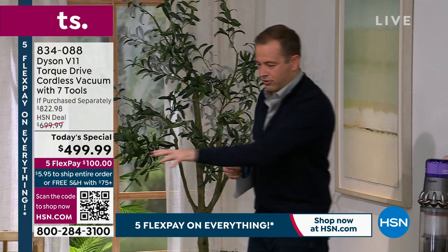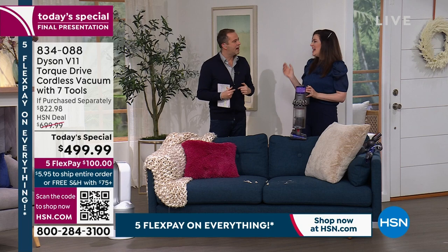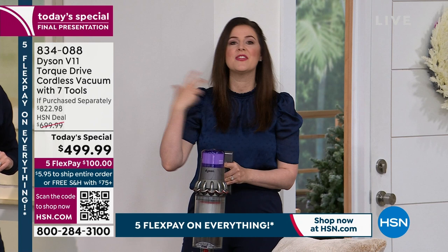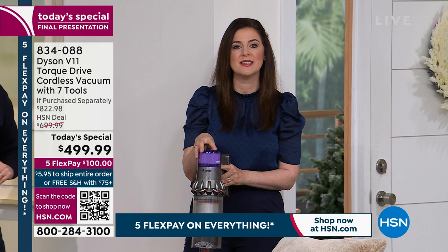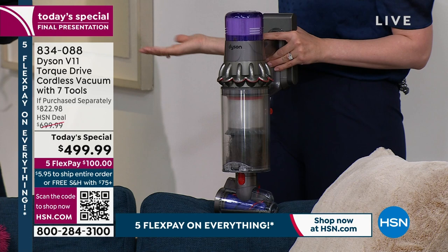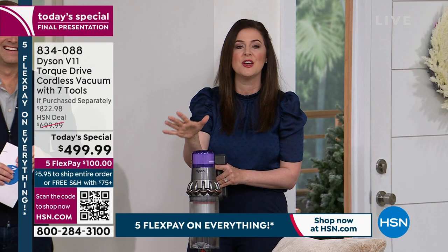The vacuum is noticeably quieter than the V8 model. A team of engineers and scientists have been developing Dyson vacuums since 1993. When you associate power with volume, you have to rethink that with Dyson — the team has acoustically engineered this vacuum to absorb the sound so your ears don't have to. Even though it's 40% more powerful than the Dyson V8, it's been engineered to not have that extra loudness.